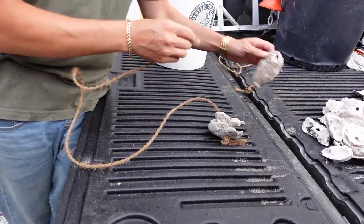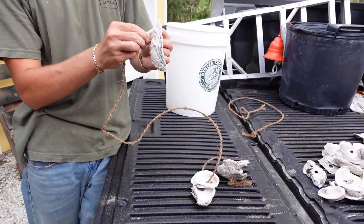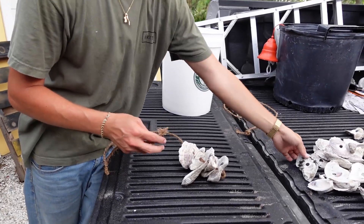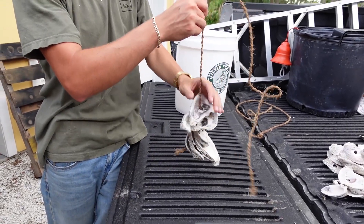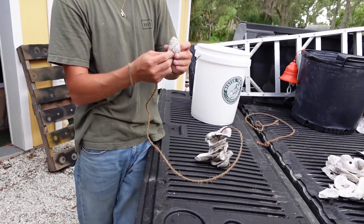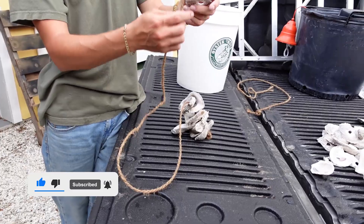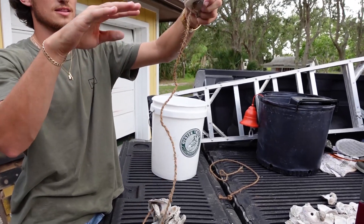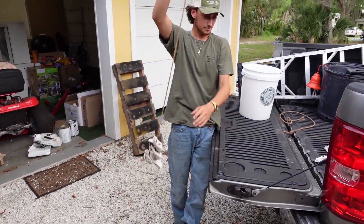Is there a certain length you use for the rope? It's pretty much however tall your dock is to the water. We make them universally about four to five feet. We have a couple different ways to install them — we can do a two-by-four board connected from pylon to pylon, or we can feed it straight through slits in your dock. Then we place an oyster on top, tie a little knot, and it basically hangs from the dock using the shell as the anchor.